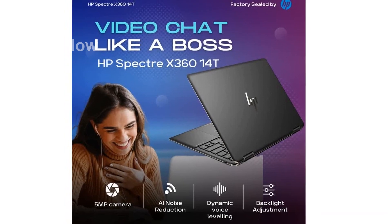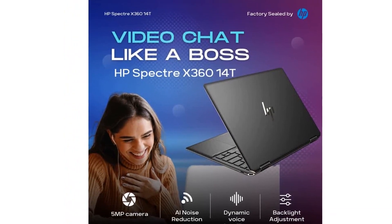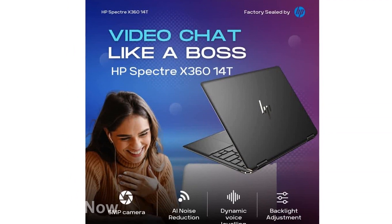The 16GB memory and 1TB NVMe SSD deliver prime performance, making multitasking and storage a breeze.